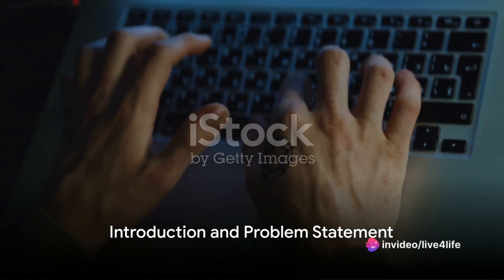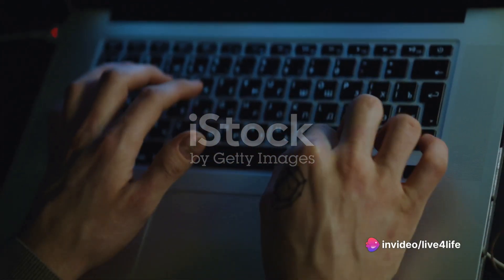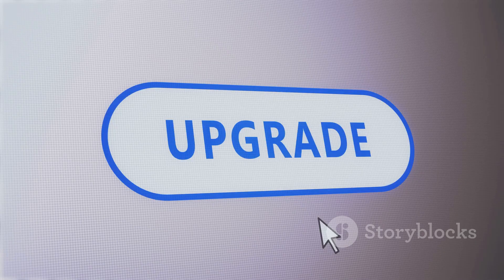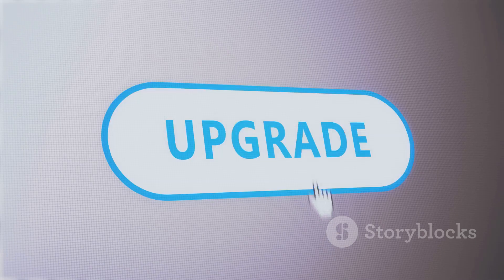Ever wondered if the business automation tools you're currently using are working efficiently? Are they actually saving you time and money? Are they helping you reach your business goals? If you find yourself questioning the effectiveness of your current tools, it might be time to consider an upgrade.